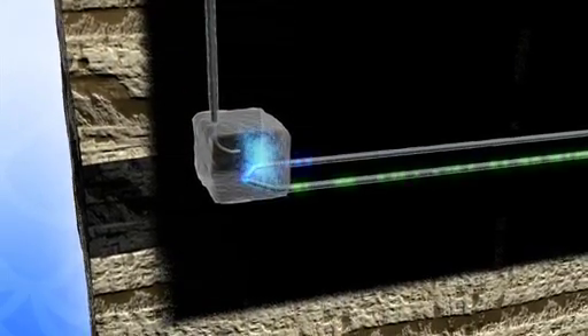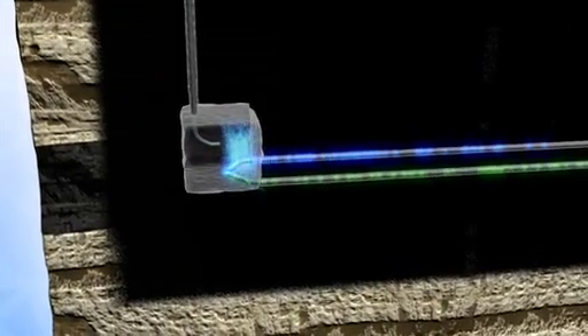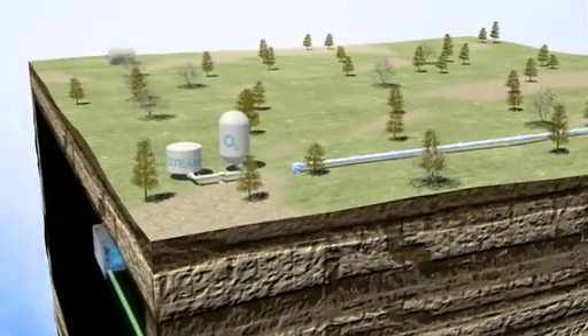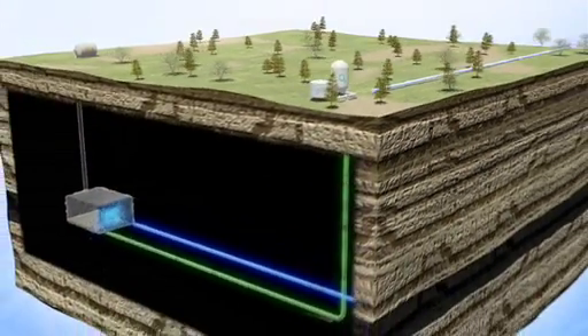Following the initiation process, a reaction takes place converting the solid coal into gas. The gas is brought to the surface through this extraction pipe. This carefully controlled process results in a steady flow of consistent quality gas.